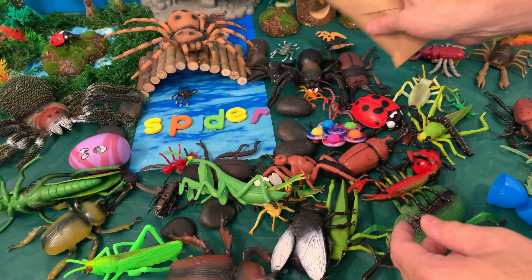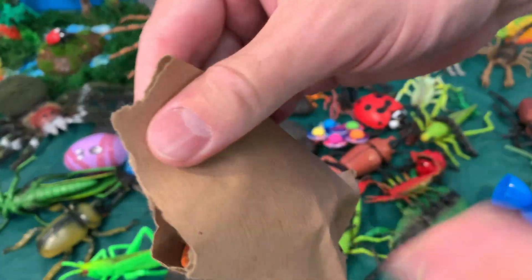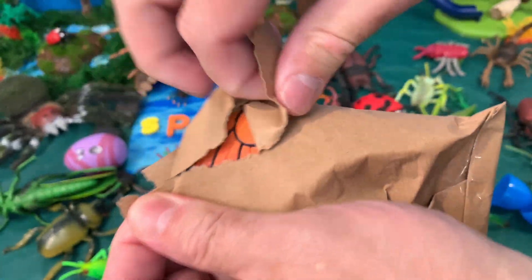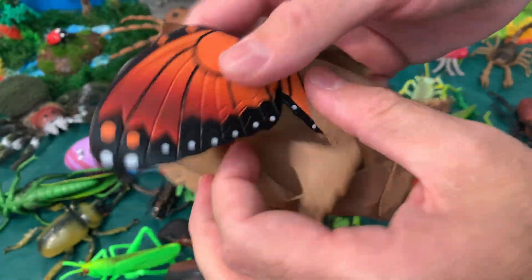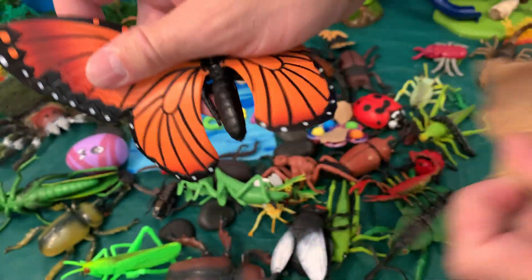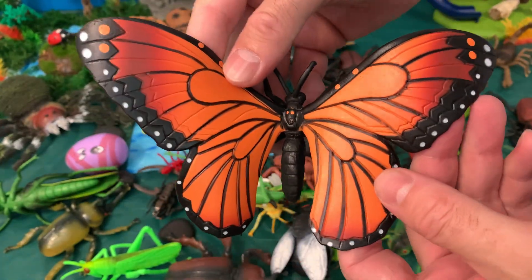Let's unbox another toy. Let's see what's inside. It's a butterfly — an orange butterfly.